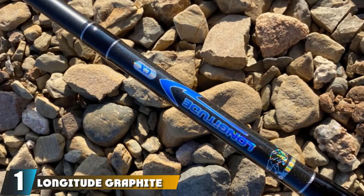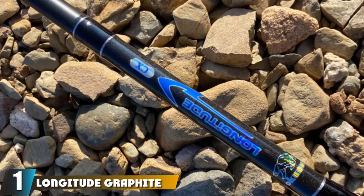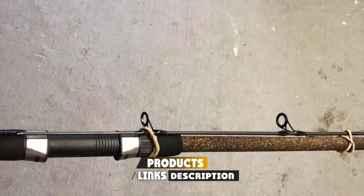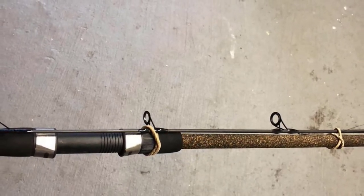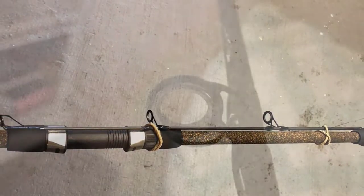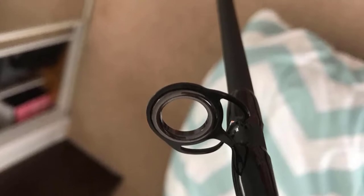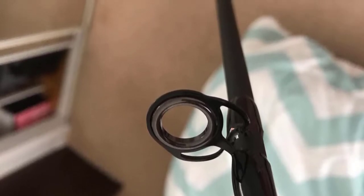At the first position of our list, we have Longitude Graphite Rods by Okuma. Some of my fondest childhood fishing memories were surf-casting for sharks on the Gulf Coast here in Florida. Maybe you don't have access to a boat, kayak, or pier, but you do have access to a beach. Or maybe you just enjoy surf-casting for fish. Either way, you're going to need a very tall and robust rod to hurl your bait super far out into the water, because chances are you'll be standing on the sand when doing this.